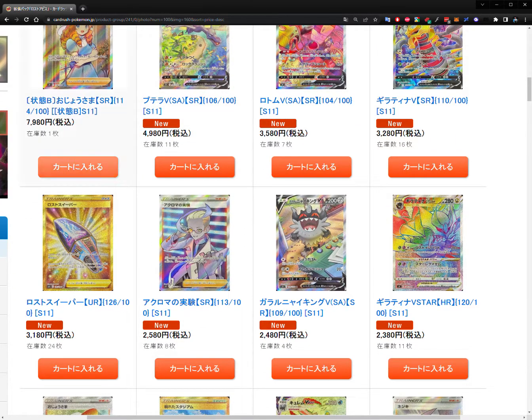Up next, quite high on the list, is an item card — Lost Sweeper ultra rare at 3,180 yen or about 24 US dollars. Right after that is a trainer card — Colress's Experiment secret rare at 2,580 yen or about 20 US dollars.